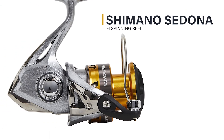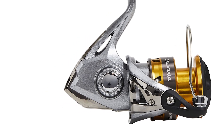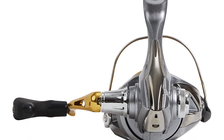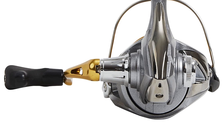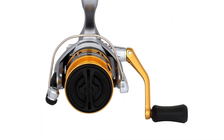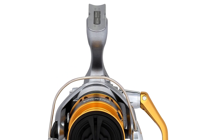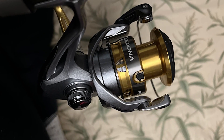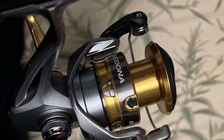Shimano Sedona Phi spinning reel. The Sedona Phi is the first in Shimano's lower-end price-point models to include cold-forged Hagane gears. The drag power has also been upgraded and the gear ratios increased, meaning the series has models for everything from light freshwater to heavier offshore species in the larger models. Additionally, weight has been reduced significantly across all sizes to reduce fatigue during long days of casting or jigging.